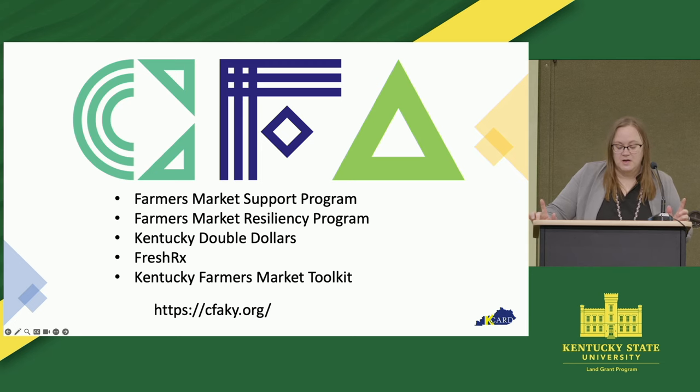CFA is such a great partner. They also have various programs: FreshRx, which is a program that helps get fruits and vegetables to pregnant people, and the Kentucky Double Dollars program, where your market can potentially double the money of people on WIC and SNAP benefits. They also have a farmer's market toolkit that lists out more of the structures than I mentioned today — some farmer's markets are LLCs, so there are other options out there to look at.